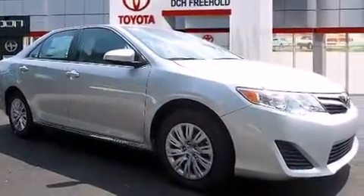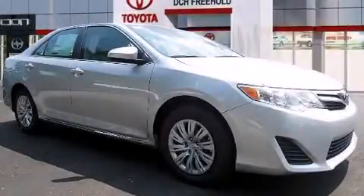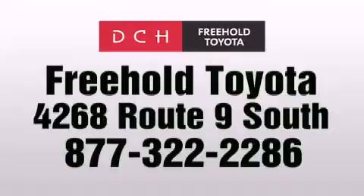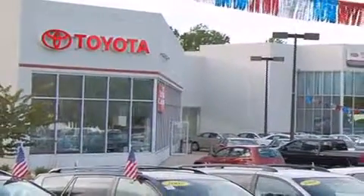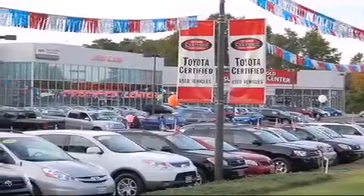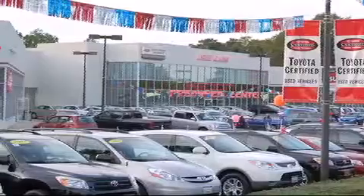We hope you found this video informative. Please contact us today. DCH Freehold Toyota is located at 4268 Route 9 South in Freehold. We are proud to be one of the premier dealerships in the area for new and certified Toyota cars, trucks, and SUVs. From the moment you walk into our showroom, you will know our commitment to customer service is second to none. DCH Freehold Toyota, driven by a better way.